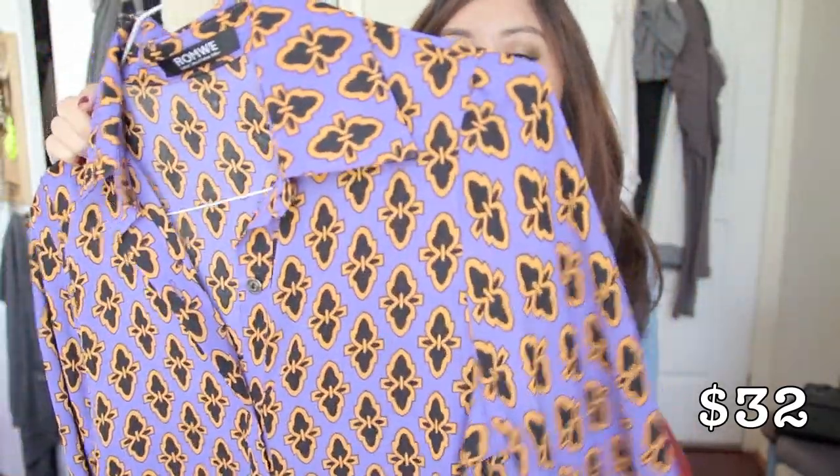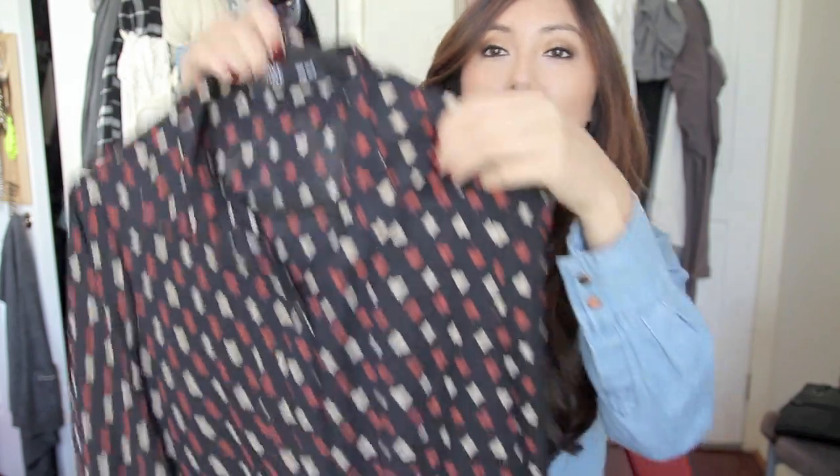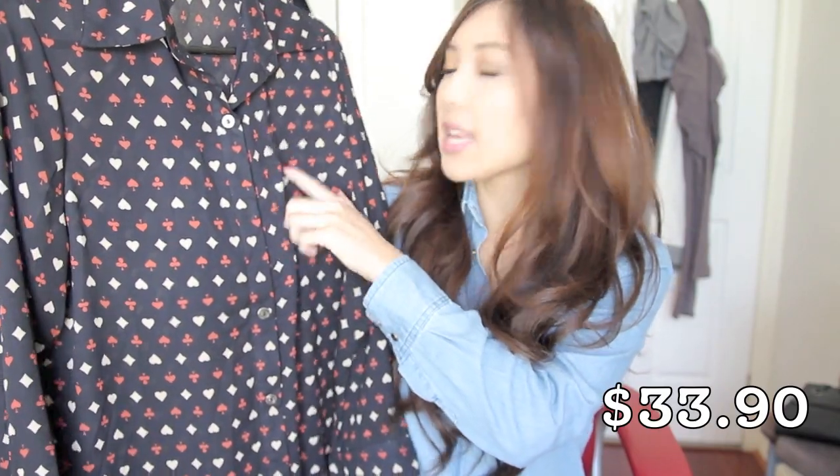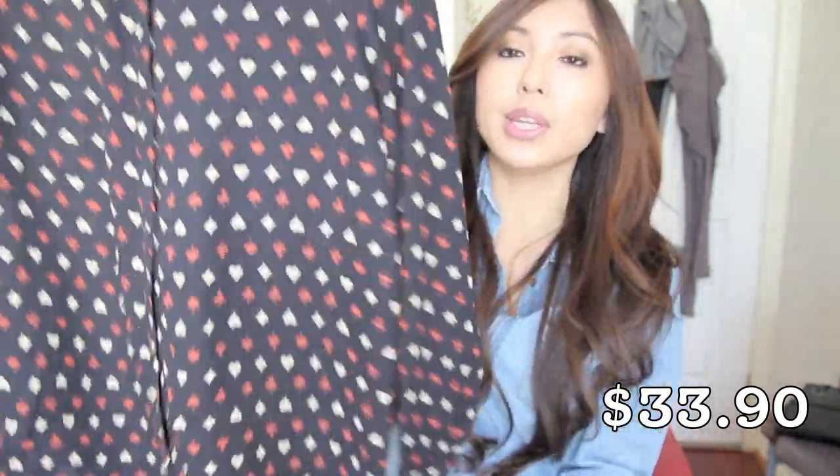This next blouse is a bit out there — it has a bold print and it's a purple blouse. It's quite long as well, and I do like long blouses because it means I can wear it with leggings. I've really enjoyed wearing long blouses with leather-look leggings — it's just so easy to throw on and you still look decent. The next one some of you may have seen on Instagram — it's got a really cute print with diamonds, hearts, clubs, and spades. It's a long blouse and will look really good with leggings.